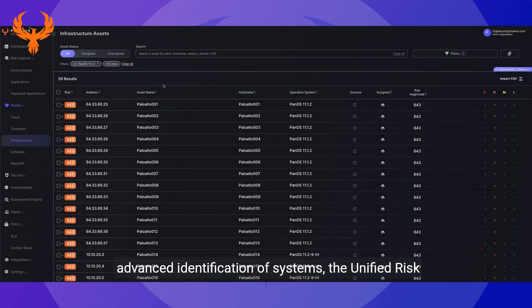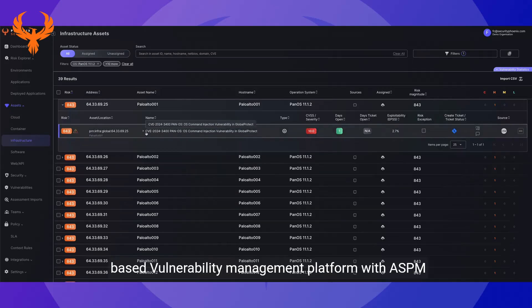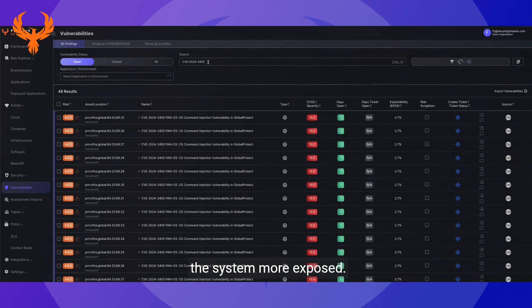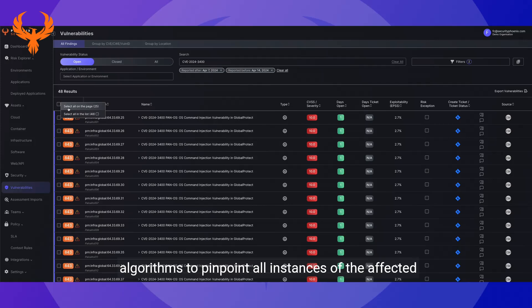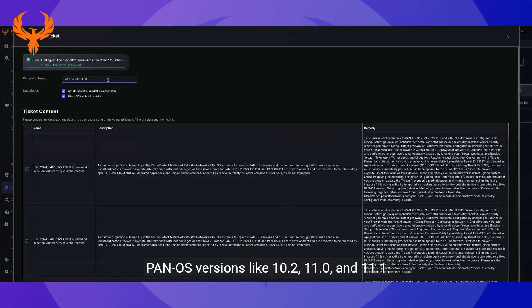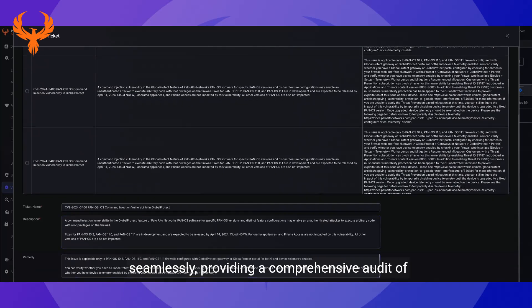Phoenix Security comes to the rescue with advanced identification of systems. The unified risk-based vulnerability management platform with ASPM module can help you identify, remediate, and act on the most exposed systems. Import vulnerabilities or scan your system externally, leveraging external attack surface algorithms to pinpoint all instances of the affected PAN-OS versions 10.2, 11.0, and 11.1. Its deep integration capabilities enable it to interface with existing network architectures seamlessly.